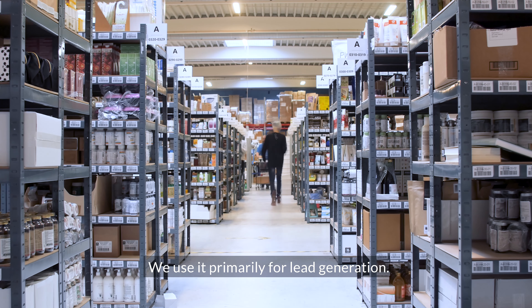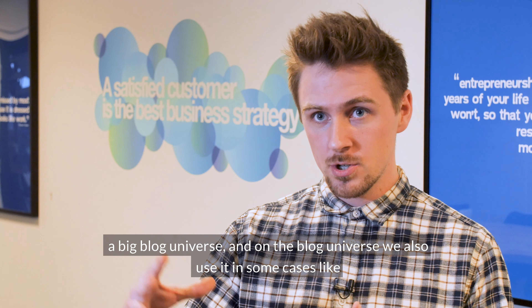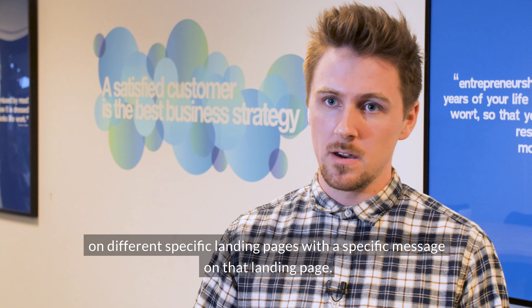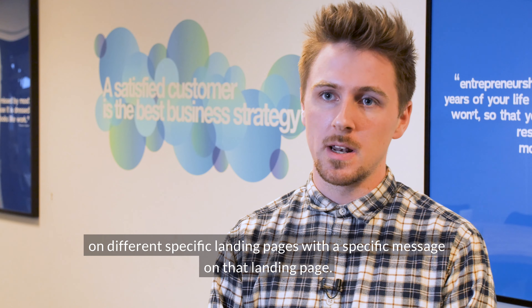We use it primarily for lead generation, but on Sleeknode we have a shop and we also have a big blog universe. On the blog universe we also use it in some cases, like on different specific landing pages with a specific message on that landing page.